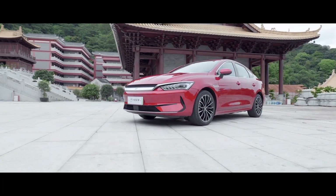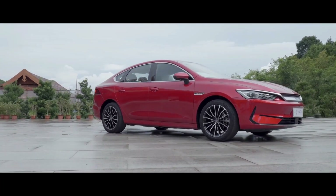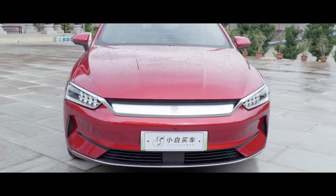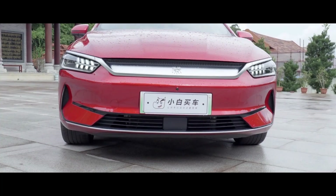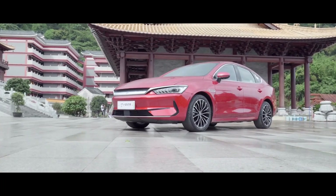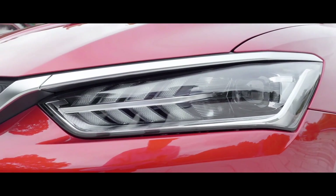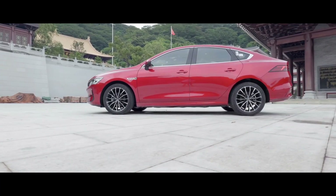Regarding the design of the BYD Qin Plus EV 2023, it maintains an identical look to the 2021 model. The front grille, known as the Dragon Face 3.0, features an opulent chrome eyebrow extending along its length, complemented by a series of 3D LED headlights. The front bumper is adorned with glossy black materials, featuring a stylish air intake that enhances its luxurious appearance. A touch of chrome trim at the bumper's end adds a premium touch to the overall design.